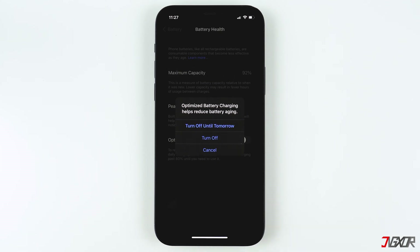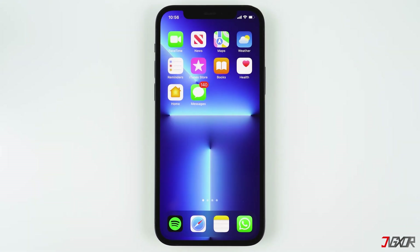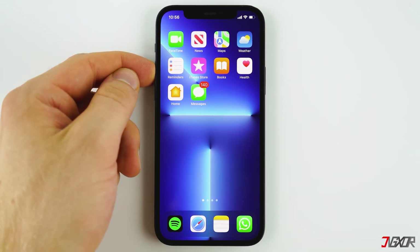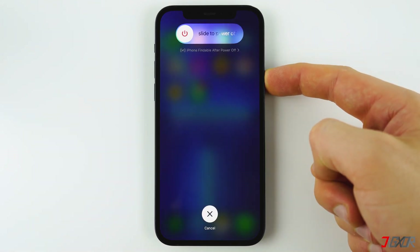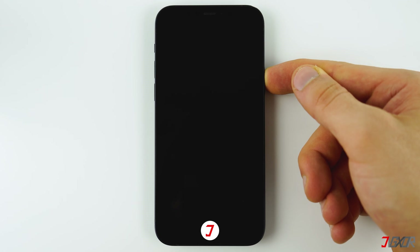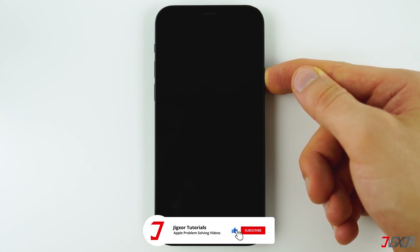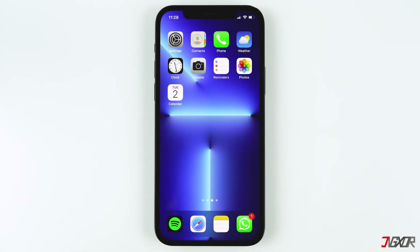You can deactivate it until 6 AM the next day by selecting 'Turn Off Until Tomorrow.' You can also choose to force restart your iPhone, as a force restart can fix minor software issues on your device. To do that on an iPhone 8 or later, quickly press the Volume Up button, then the Volume Down button, then hold down the Side button until the Apple logo appears. If you have an older iPhone, follow the link in the description to learn how to force restart your device.